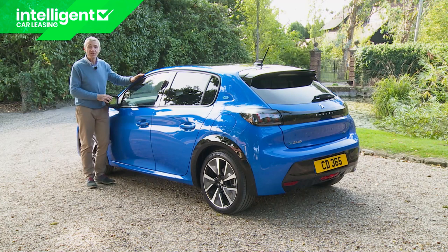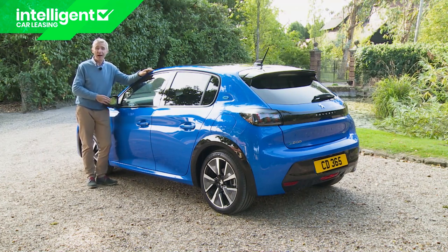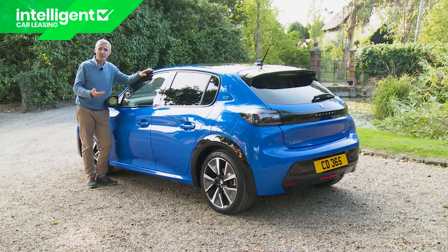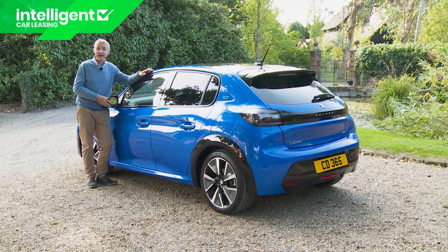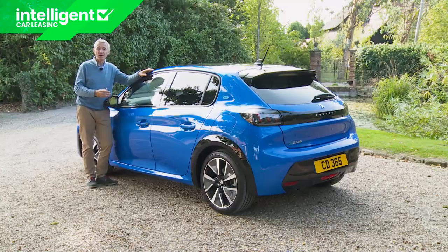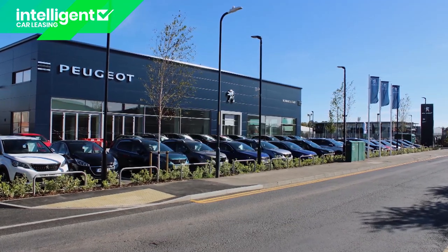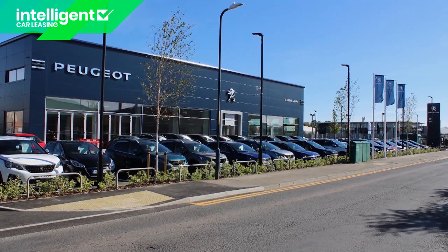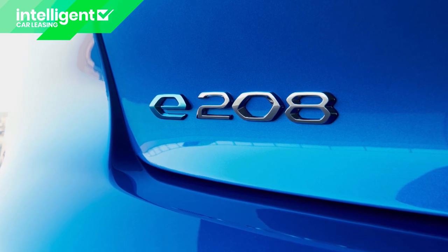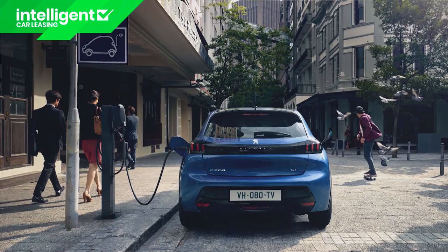Across the range, e208 buyers get the benefit of the My Peugeot app package, which allows you to check data on your car — things like fuel consumption, maintenance or servicing alerts. It can also save the location of the car, remembering where you've parked it. The app gives you essential data like average consumption and mileage, plus you can use it to look at previous maintenance appointments and book service visits. The My Peugeot app additionally includes a range of specific services for e208 owners including remote services and public charging solutions.